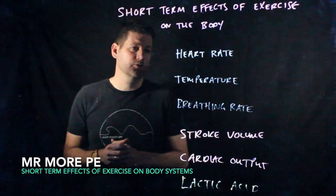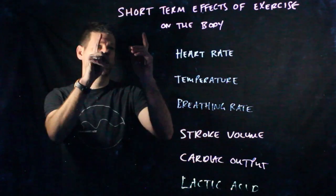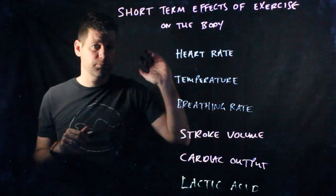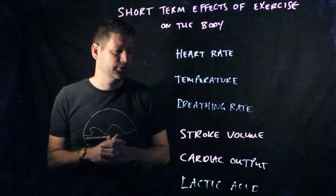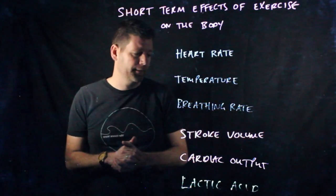Welcome back to Mr. Moore PE. Thanks for liking and subscribing. This video today is a GCSE concept called short-term effects of exercise on the body. Another word for short-term is immediate — what happens straight away when you start exercising. This is very different to long-term. We'll explore all the key aspects here.